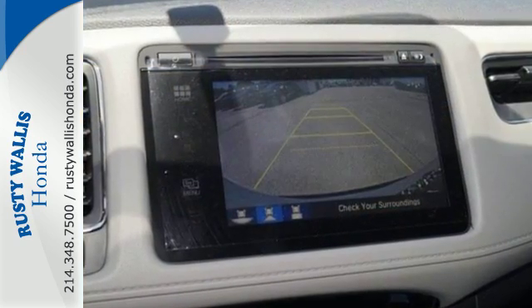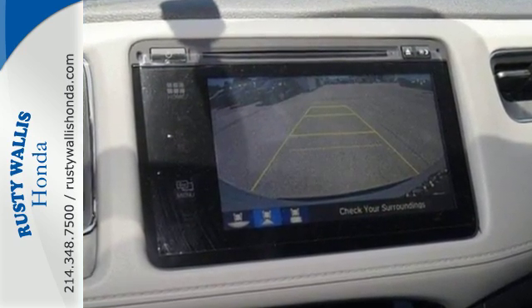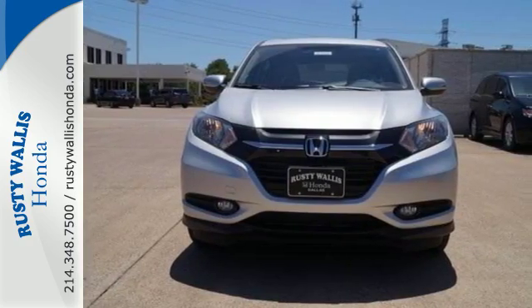Expect the best from Honda's spectacular subcompact SUV. Come in for a test drive before it's too late.